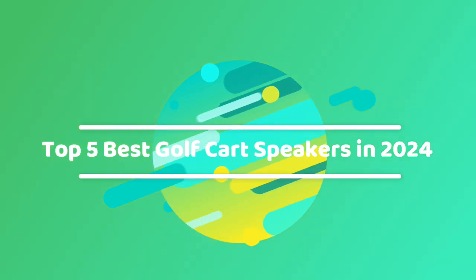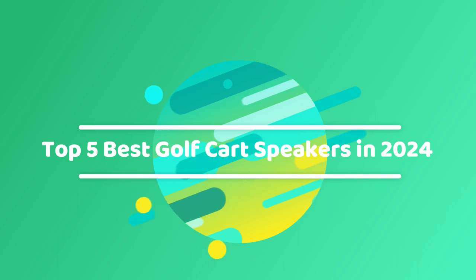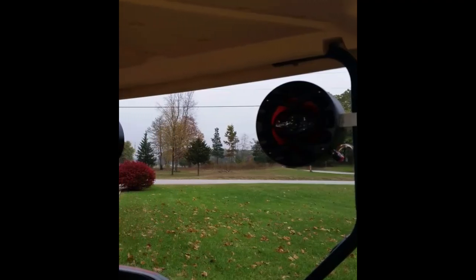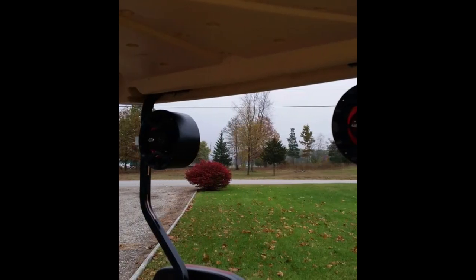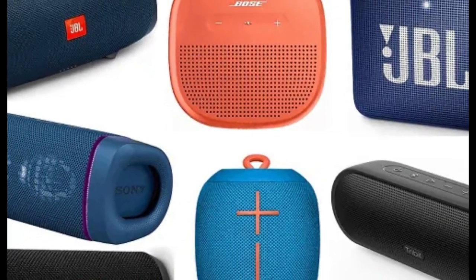Welcome, fellow golf enthusiasts, to a harmonious exploration of the top five best golf cart speakers in 2024. Whether you're cruising down the fairway or enjoying a relaxing day on the golf course, the right speakers can elevate your experience to a whole new level.